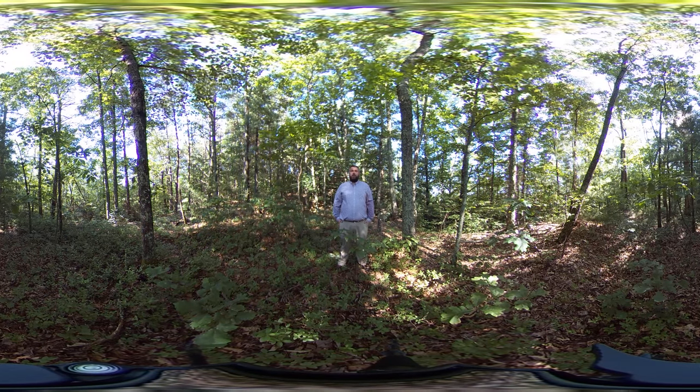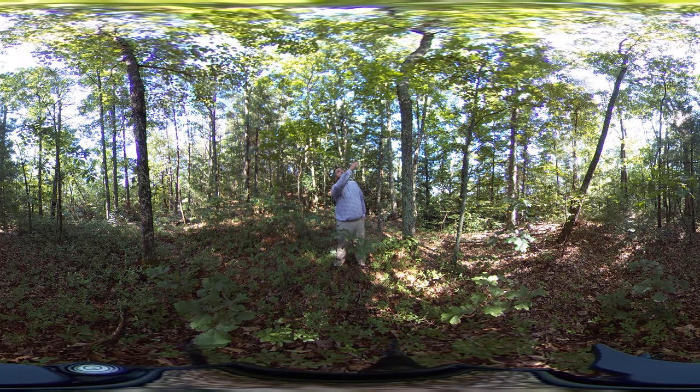As we look here, we still have this heath component — we've got a lot of different species of blueberries, some huckleberries at the ground layer. You can see behind me some mountain laurel. We certainly still have the pine component as well; I can see a Virginia pine over here, and there's also been some table mountain pine out in this area.